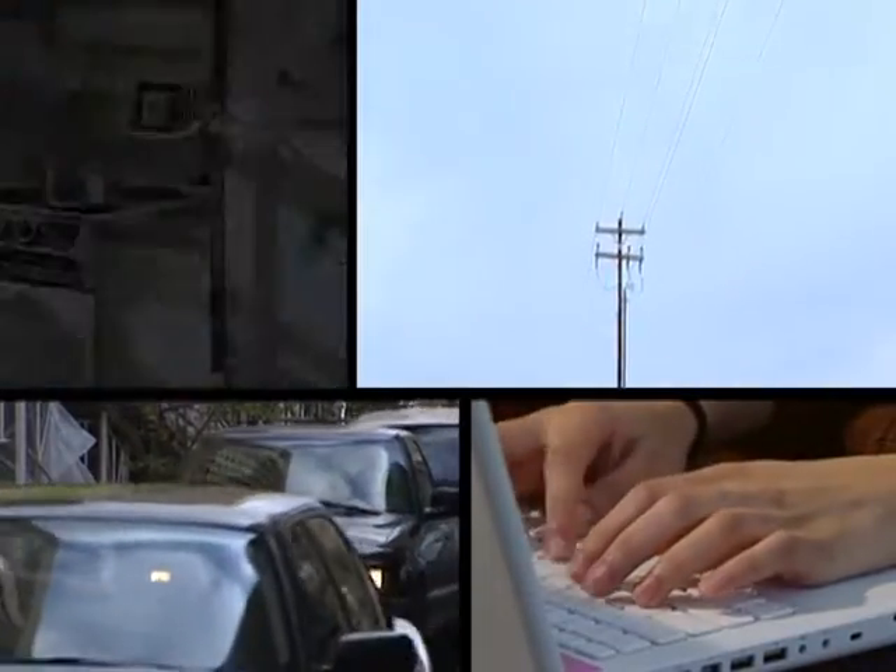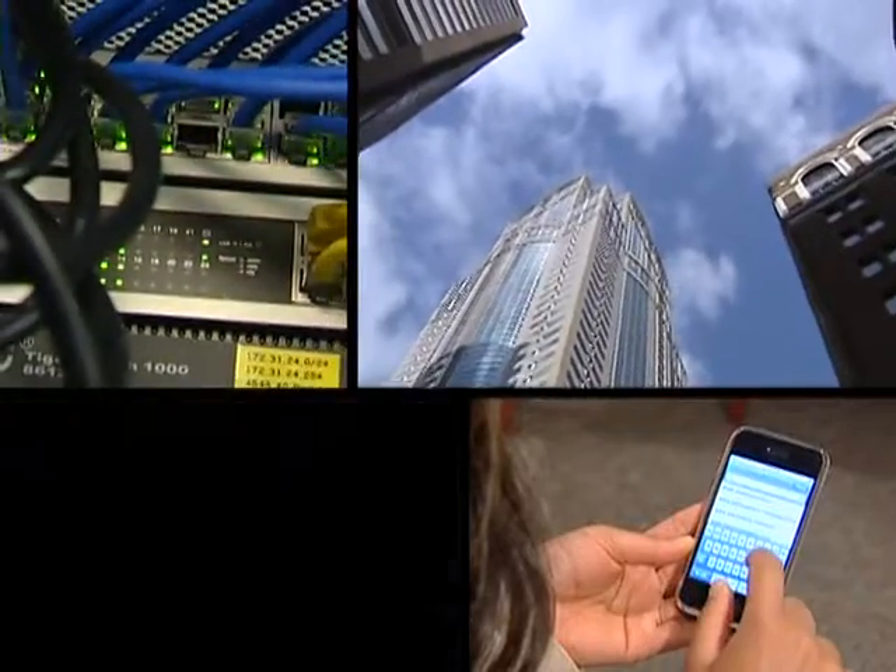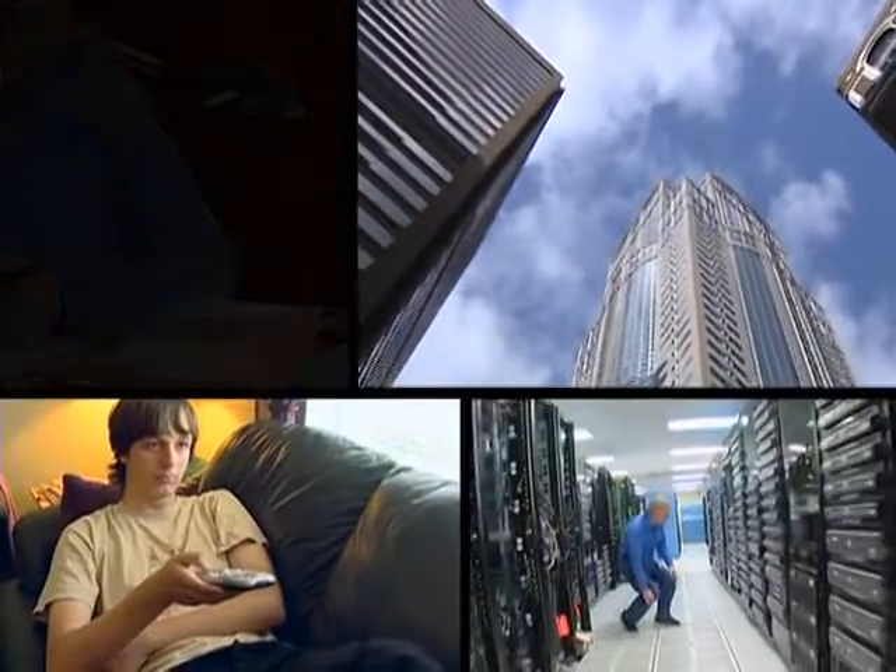Energy is the most important challenge facing our society today. We're going to need to replace 85% of our primary energy supply in the next 30 to 50 years.